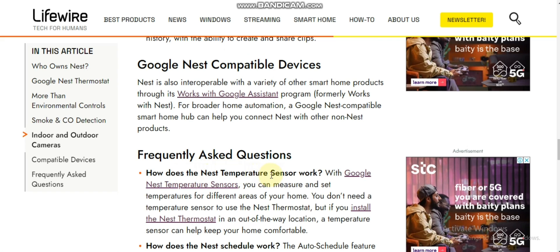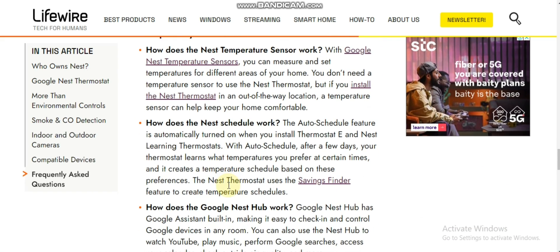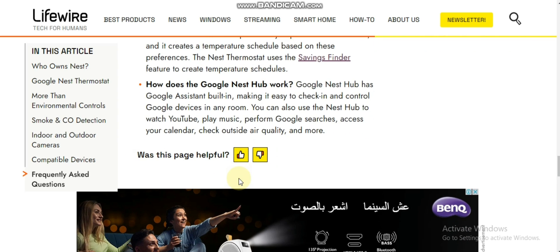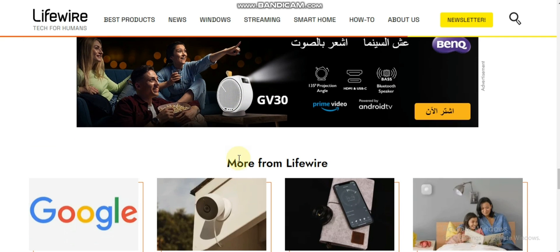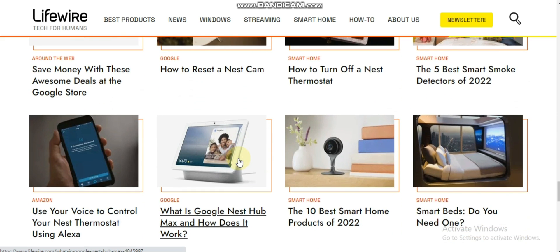Google Nest is also interoperable with a variety of other smart products through its Works with Google Assistant program. For broader home automation, Google Nest is compatible with smart home devices and can help you connect Nest with other non-Nest products.